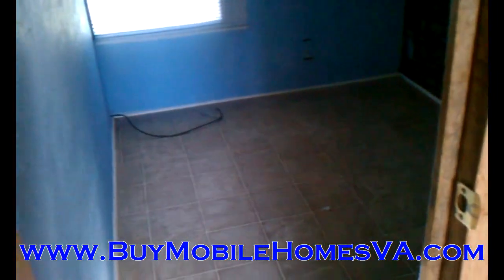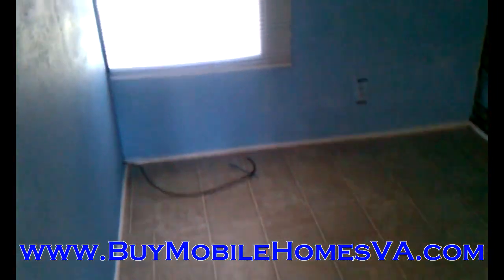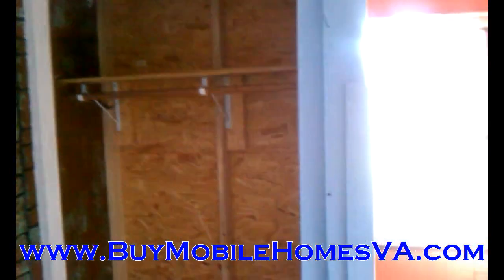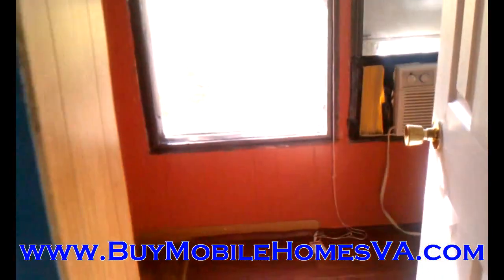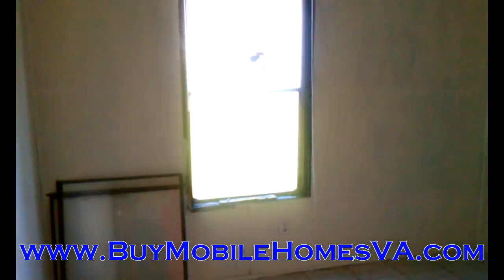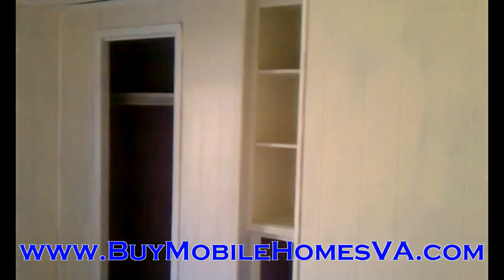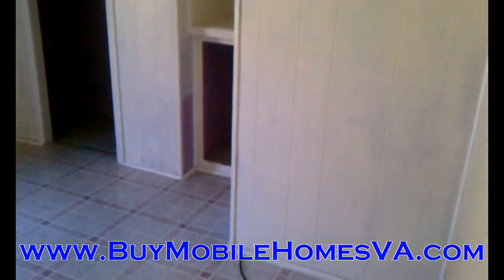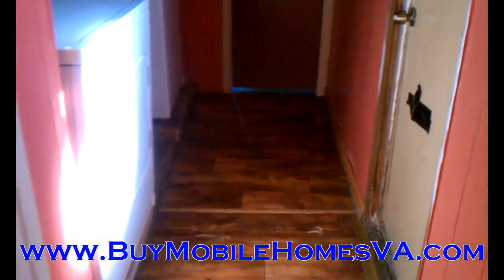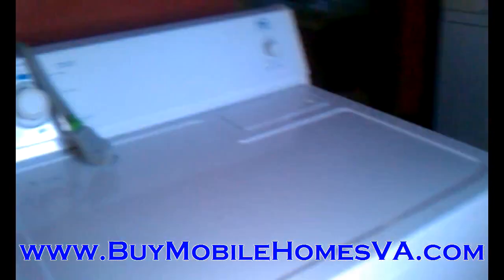This is a three bed, one bath and we are looking to move this home very cheaply and very quickly. This home, like most of our deals, is priced well below market value — sometimes fifty percent or more below market value. There's the first bedroom, here's the second bedroom. Down the hall, this home comes with the furnace, and the washer and dryer — both in very good shape and they both work.